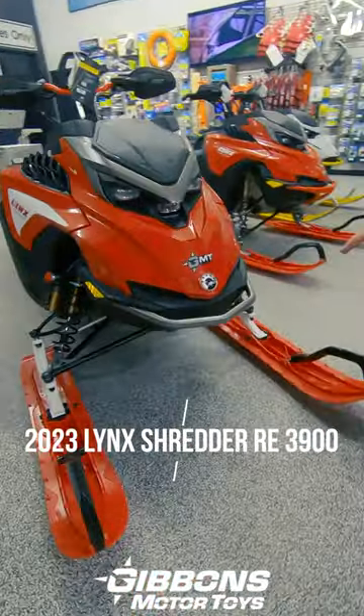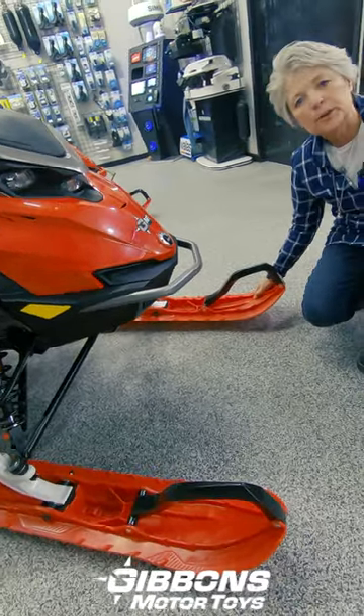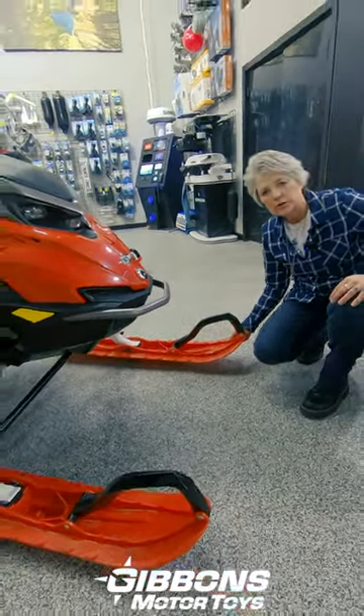A couple of things that make this sled unique are these nice big fat Blade DS Plus skis. These things are going to give you a ton of flotation.